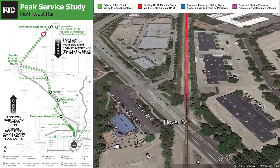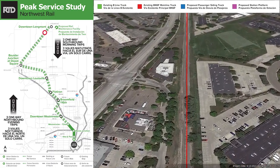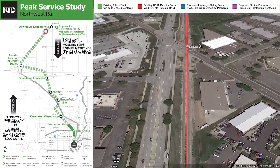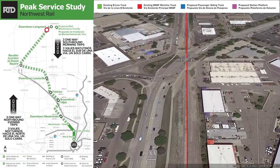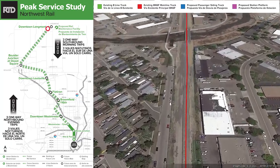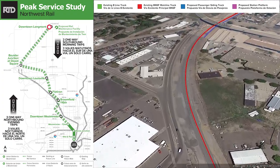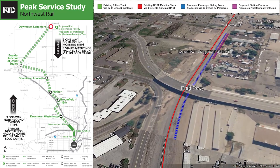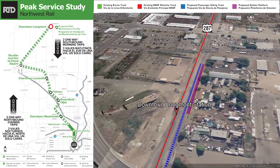Crossing Hover again at grade, coming up alongside 119, crossing Sunset, and then crossing Ken Pratt Parkway, across the river, and then under the parkway again, reaching the Longmont Station. Crossing Coffman Street and then stopping before we get to US 287.